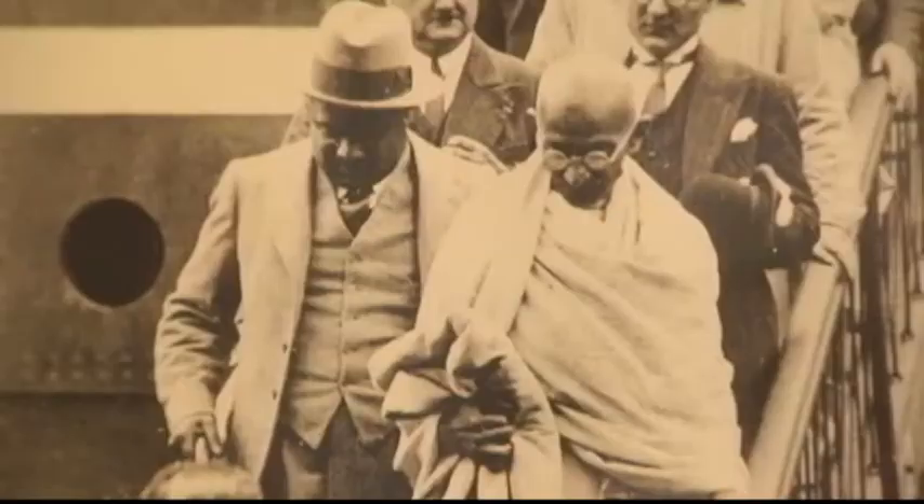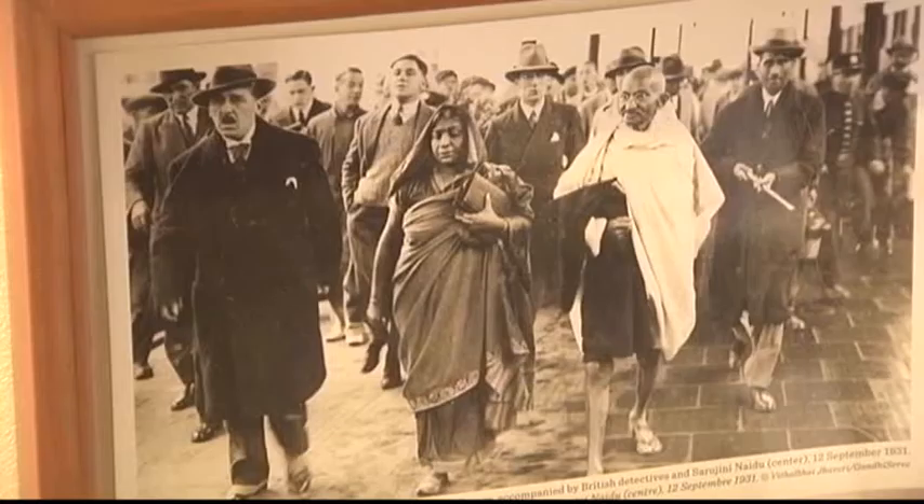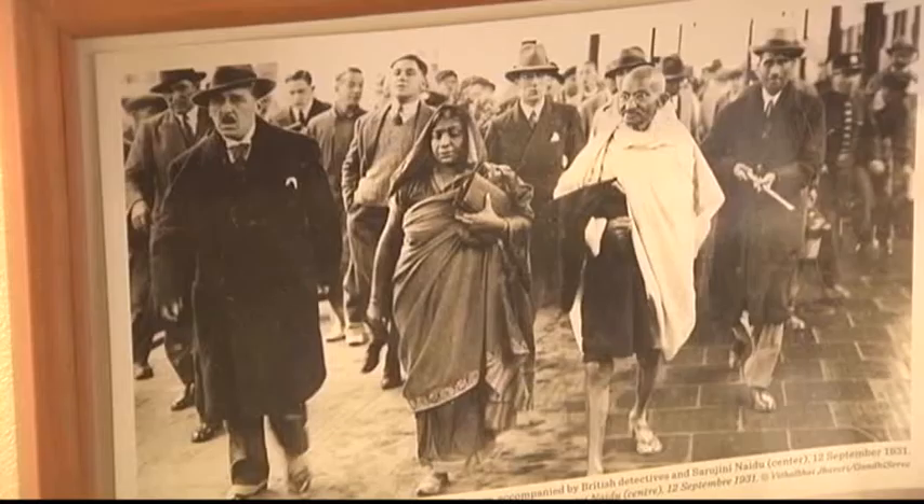The passive resistance — Satyagraha, the truth force — was born and evolved in South Africa before coming to India and eventually to the world. When, at 46, Gandhi left the country, he also left a way of thinking and acting that found an echo in many of the country's struggles, most notably that of Nelson Mandela. Even as Gandhi's adventures in South Africa started in Durban, Johannesburg witnessed his main struggles. The Satyagraha House is thus a place that left its imprint on the life of the Mahatma.